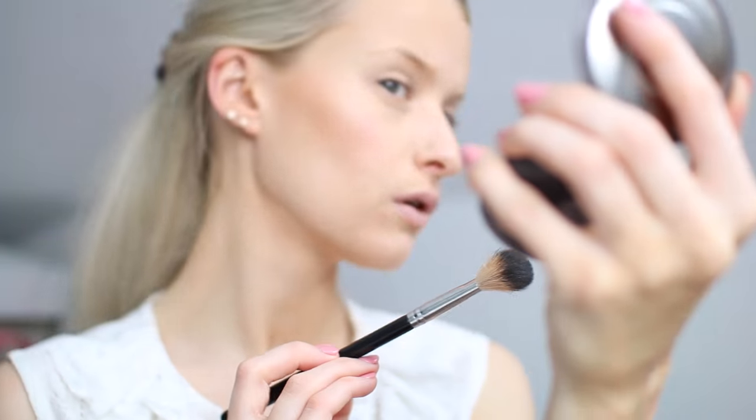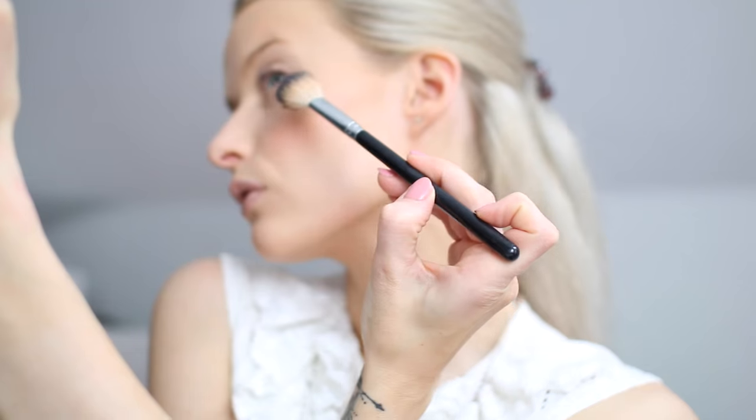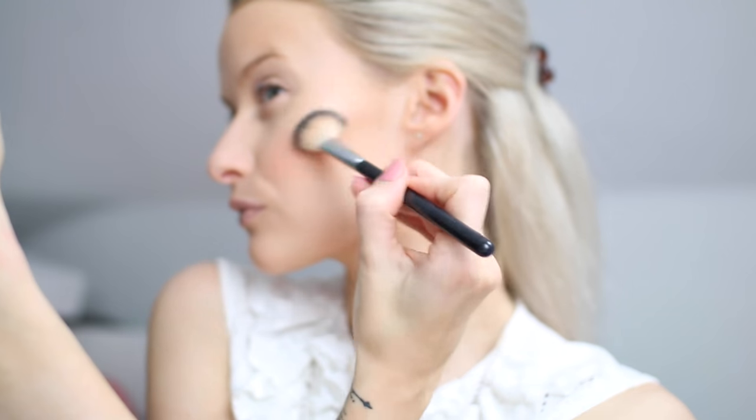Hack number four: if you love your cheekbones to be extremely highlighted and glowing but find it difficult to know exactly where to place your highlight, for me it's all about finding the light. Find a light and make sure it starts to hit the very top of your cheekbones. Take your highlighter, look into the light, and as soon as the light starts to catch on your cheek, that's where you place your highlight straight down that beam to enhance the overall effect.